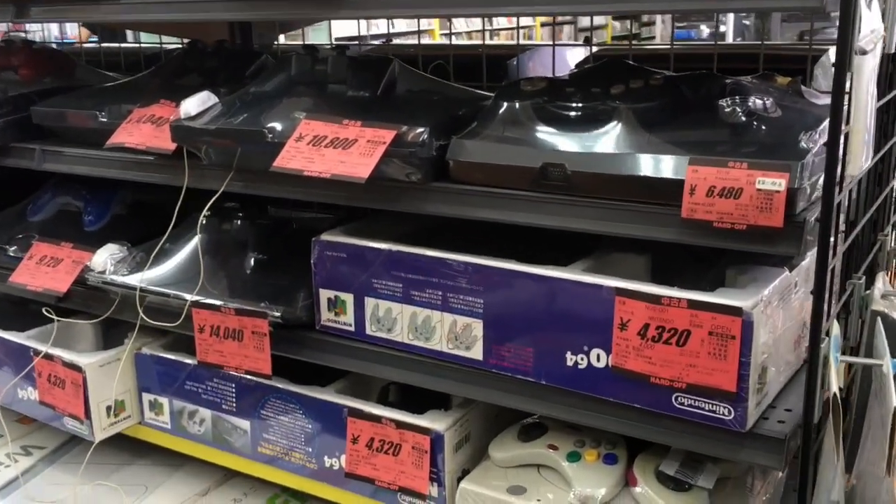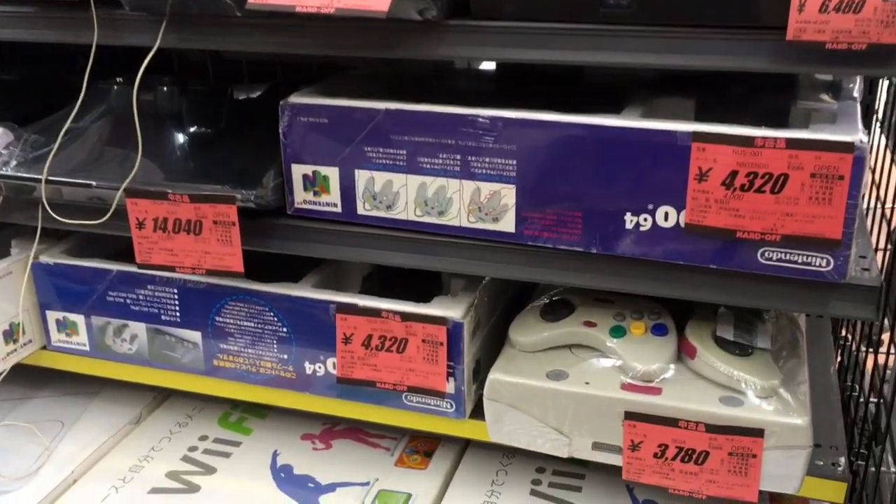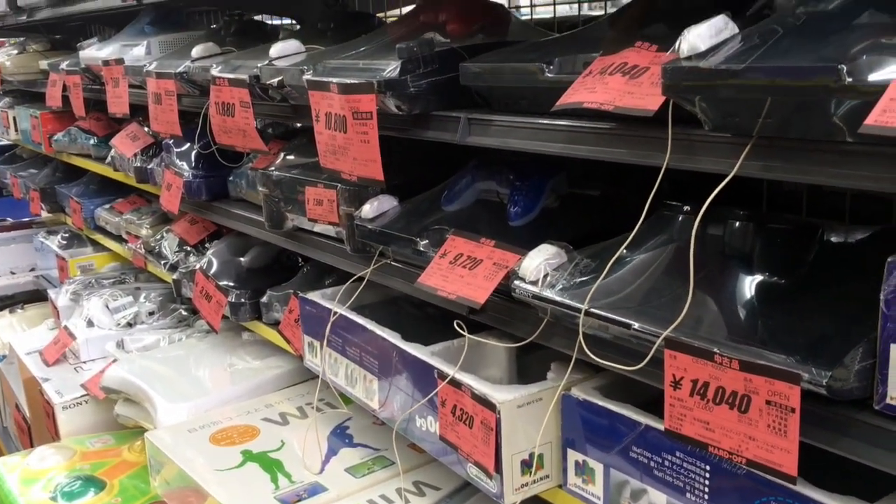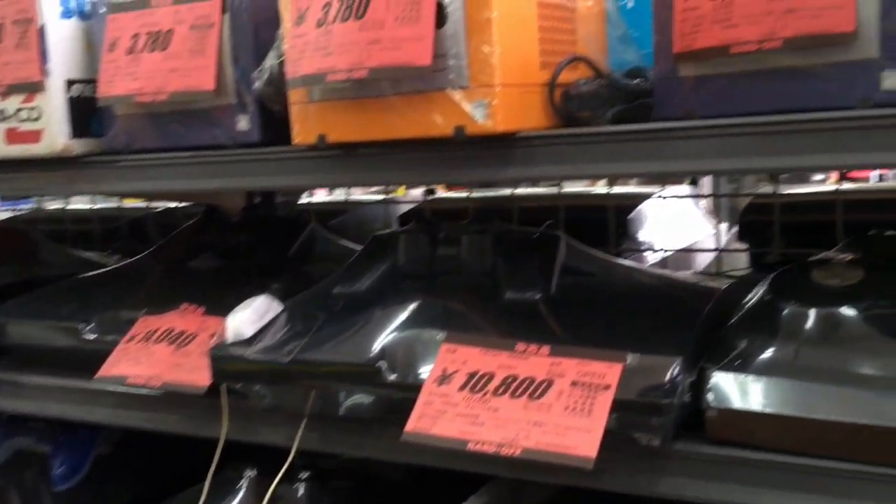Greetings YouTube! It is your man in Japan, Jay Contra, here. I'm in downtown Oita City at the Hard Off, looking around for some things, checking some prices on some other things.